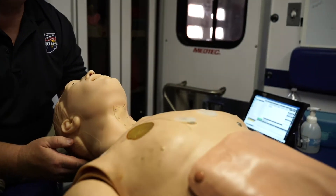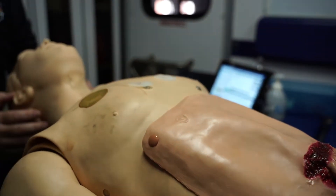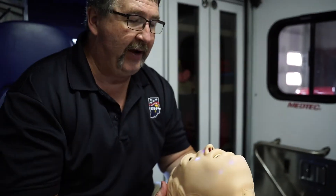This is Hal, our training mannequin, a simulator mannequin. We use him to go out to different departments and train with paramedics, EMTs, EMRs, and advanced EMTs as well.